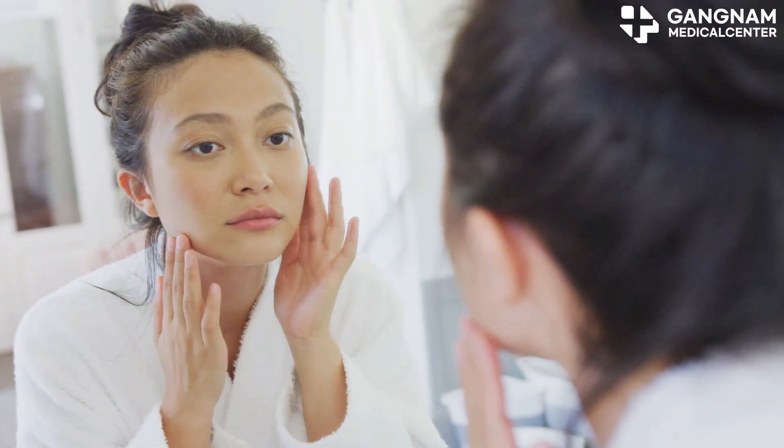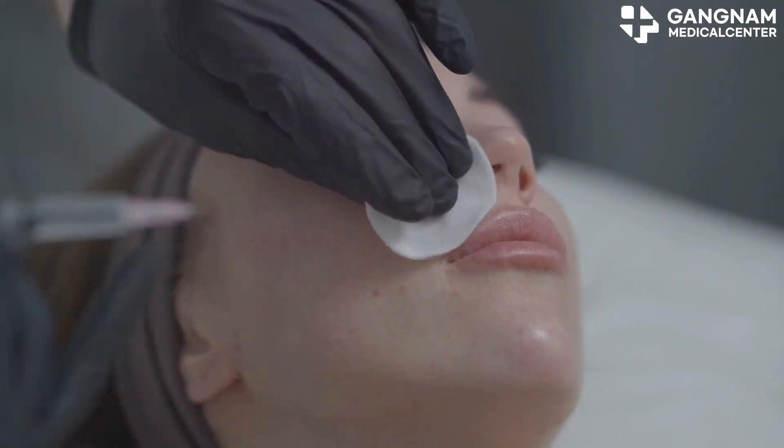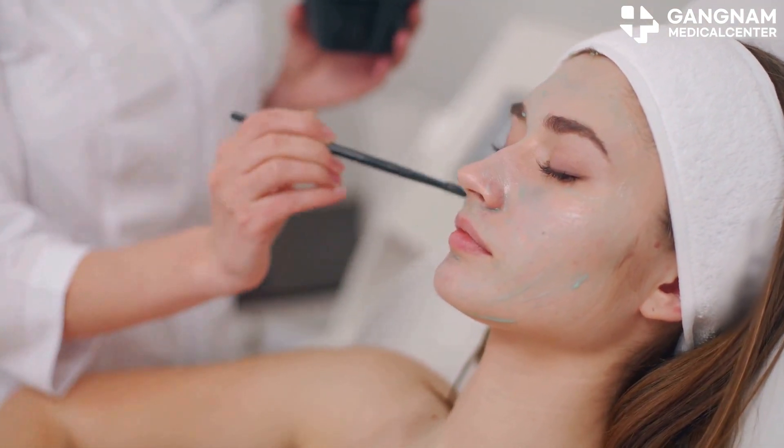Next, we have a technique that injects exosomes into the middle layer of the skin, targeting areas like the face, neck, and hands. It supplies essential nutrients and ensures high absorption rates, promoting overall skin health.